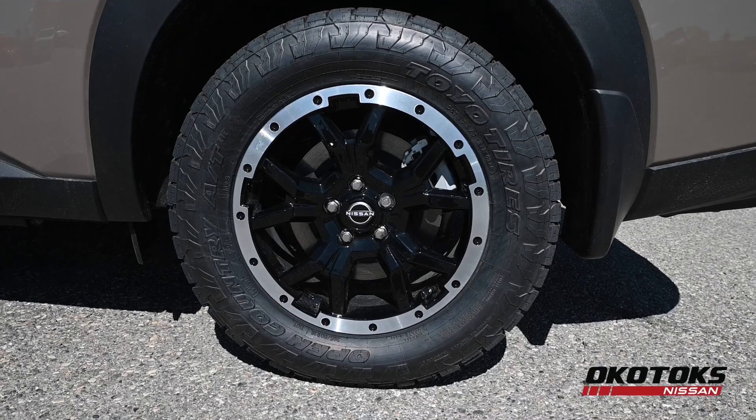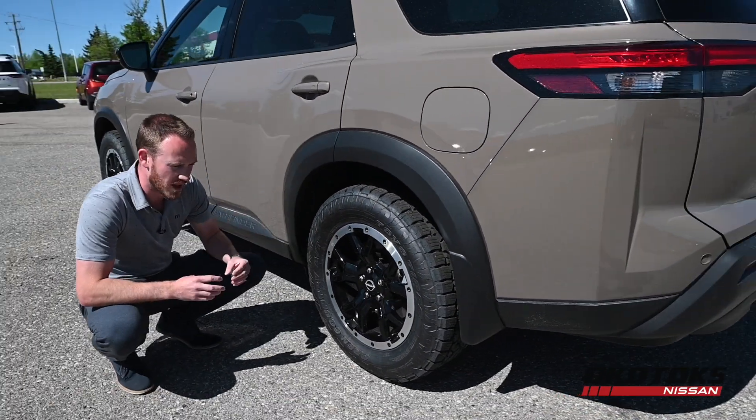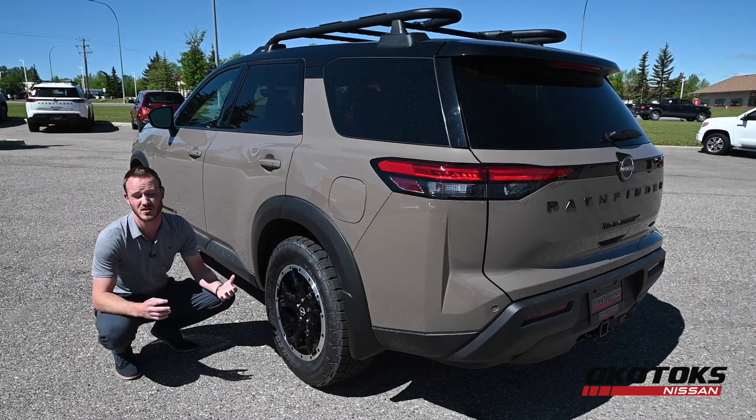Let's talk about this wheel and tire combination. You have an 18 inch beadlock style rim running Toyo Open Country all-terrain tires — tires that are seen mostly on trucks.